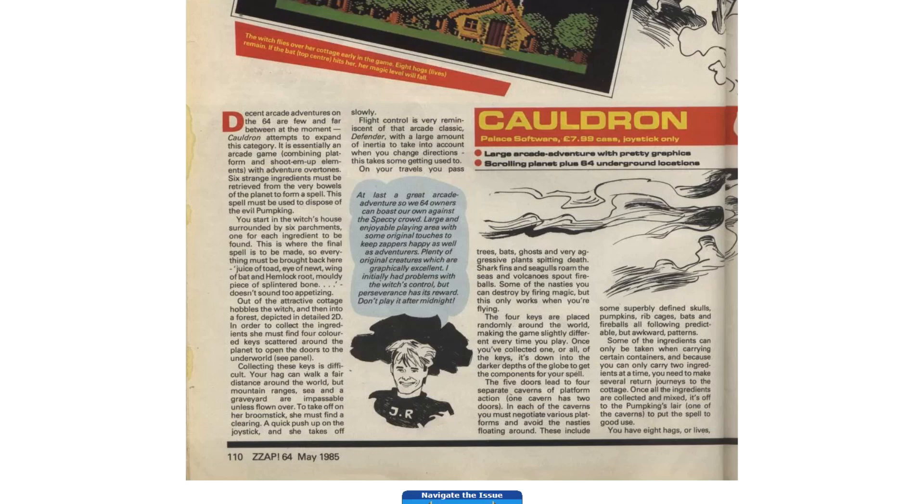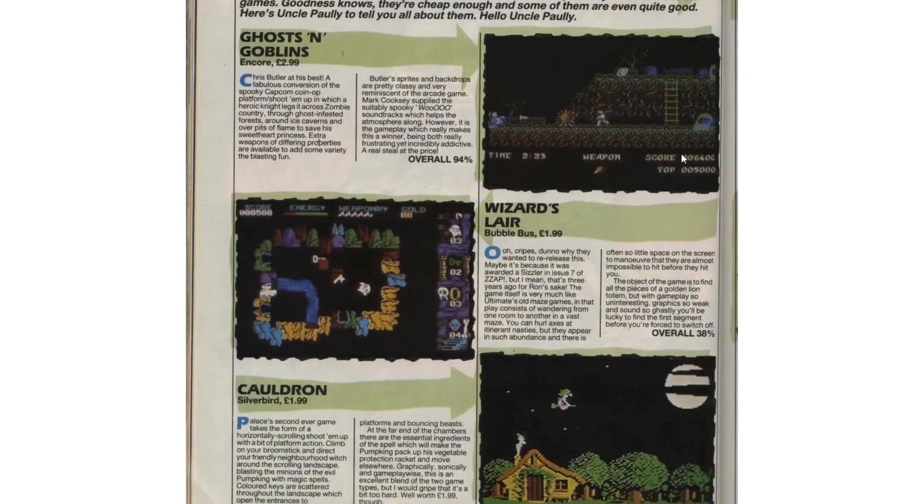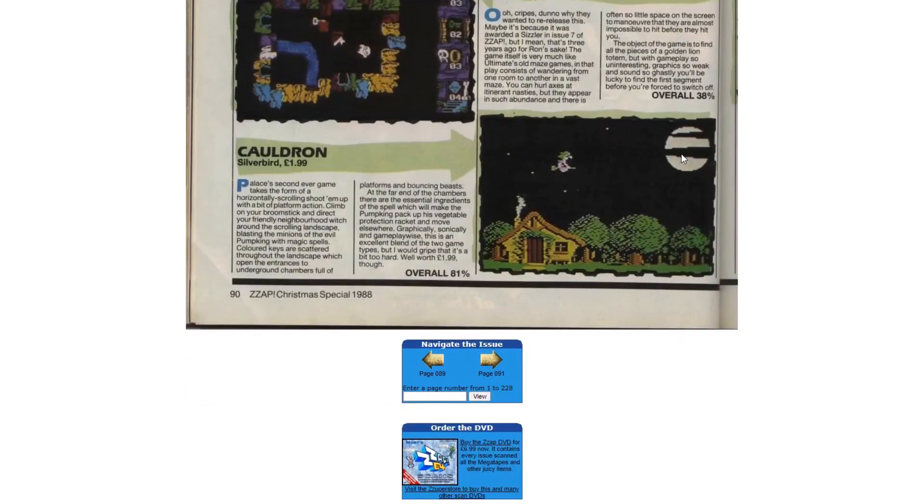Reviewer comments include: 'marvelous cross between Defender and a platform game, should be a winner for Palace — plenty of difficulty, scrolling landscape is wonderful as are the monsters.' And Julian Rignall saying: 'at last a great arcade adventure so we C64 owners can boast our own against the specky crowd — initially had some problems with the witch's control but perseverance has its reward.' It was then reviewed again when released at budget price — only a short couple of paragraphs. They said 'graphically, sonically and gameplay-wise it's an excellent blend of two game types' but agreed it's a bit too hard. They gave the re-release version 81, which is the score I'm going to use in my final comparison.